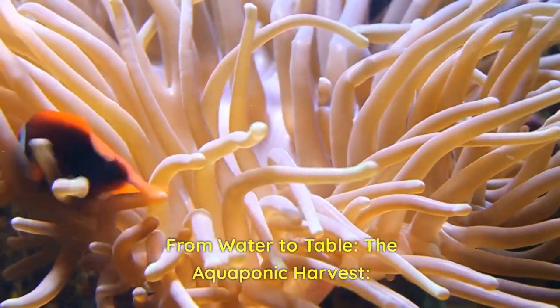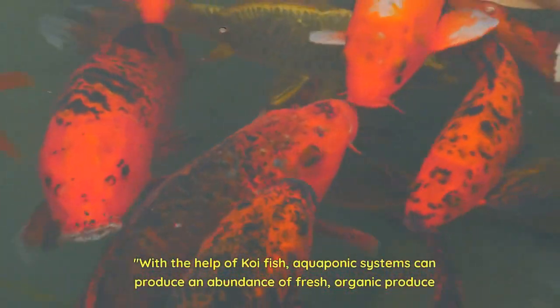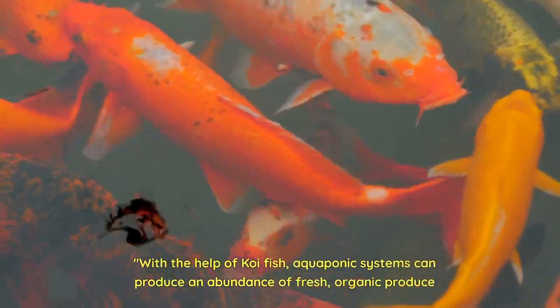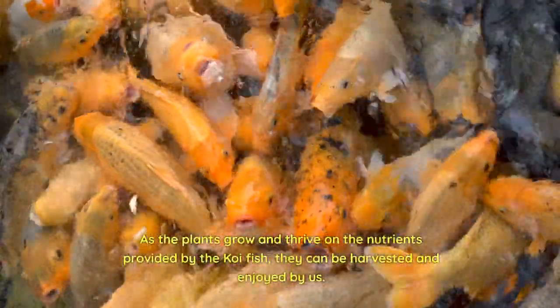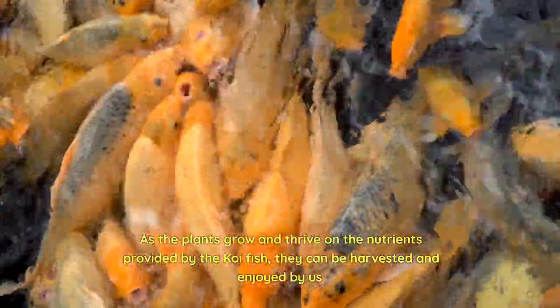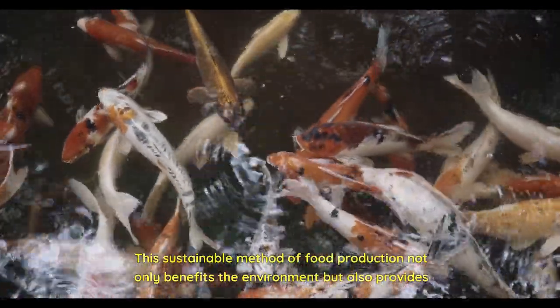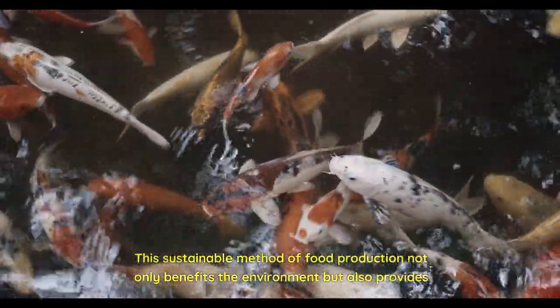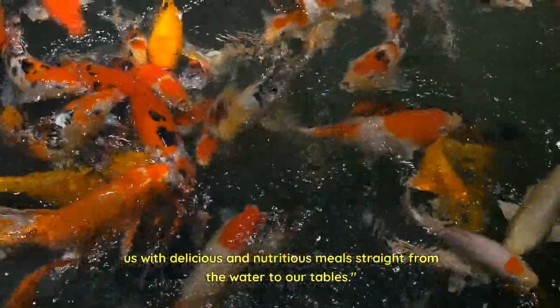From water to table — the Aquaponic Harvest. With the help of koi fish, aquaponic systems can produce an abundance of fresh, organic produce. As the plants grow and thrive on the nutrients provided by the koi fish, they can be harvested and enjoyed by us. This sustainable method of food production not only benefits the environment but also provides us with delicious and nutritious meals straight from the water to our tables.